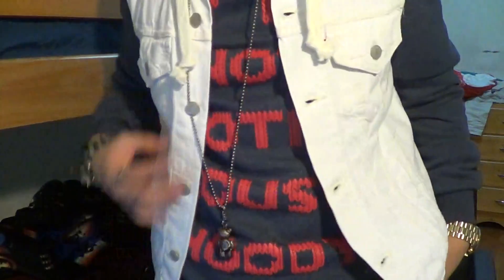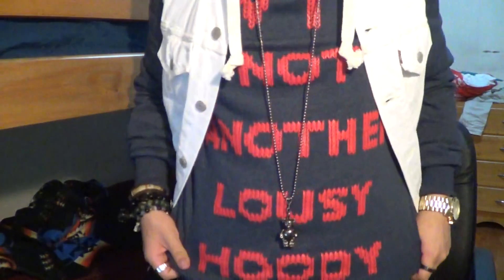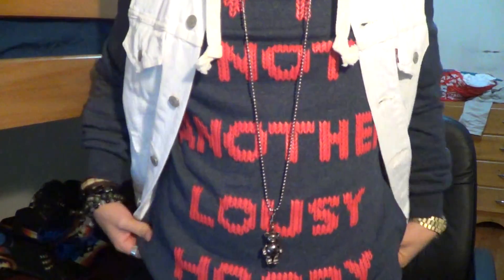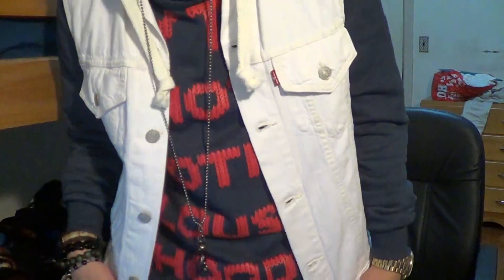The necklace is the teddy bear necklace. The pullover hoodie says 'What the fuck, not another lousy hoodie' — this was from H&M, I got this a long time ago actually. The denim vest is a Levi denim vest, I got this at Urban Outfitters.